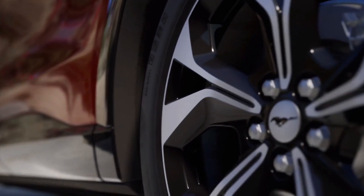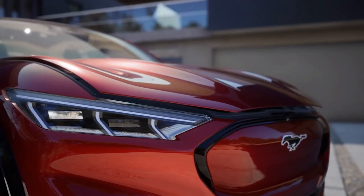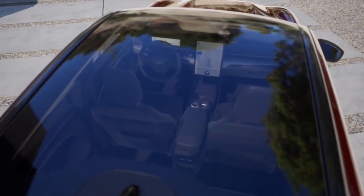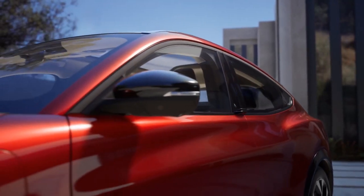I'm super excited by all the features the Mach-E has. Now I'm just excited for the next steps. I got an email from Ford saying the next step is the dealer has to confirm the order — that hasn't been done yet. After that, they'll let me know when my Mach-E goes into production and when it ships out to me.